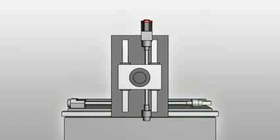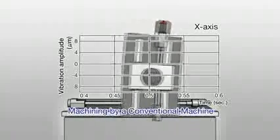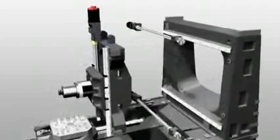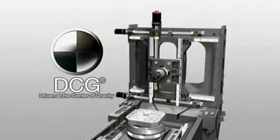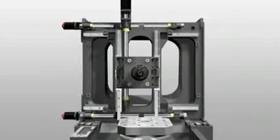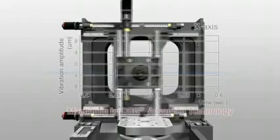In conventional machines, the drive point was a long way from the center of gravity. Since the moving parts were heavy, you couldn't increase speed while maintaining precision. The NH5000DCG's structure uses Mori Seiki's unique technology, driven at the center of gravity. We managed to control vibration, which prevents high-speed and high-precision, by pushing moving structural parts at both edges.